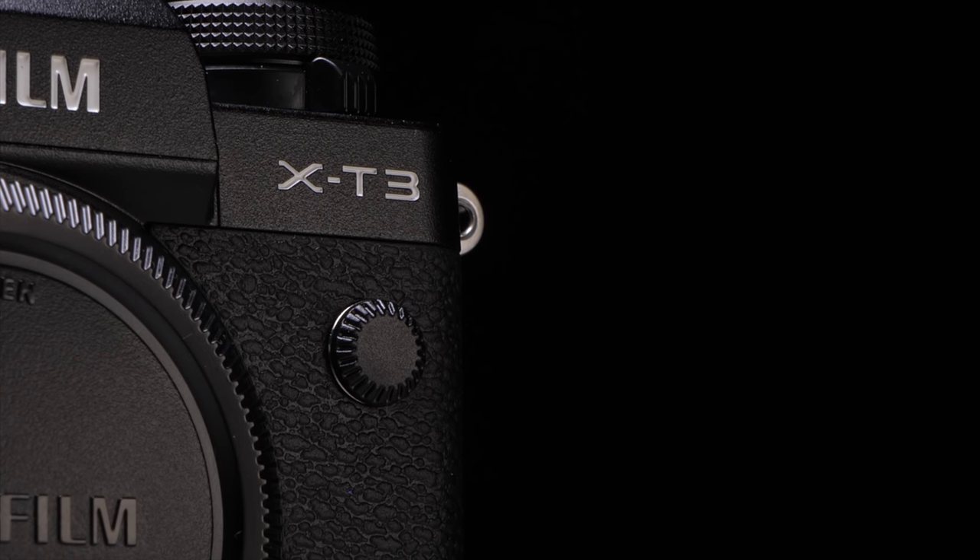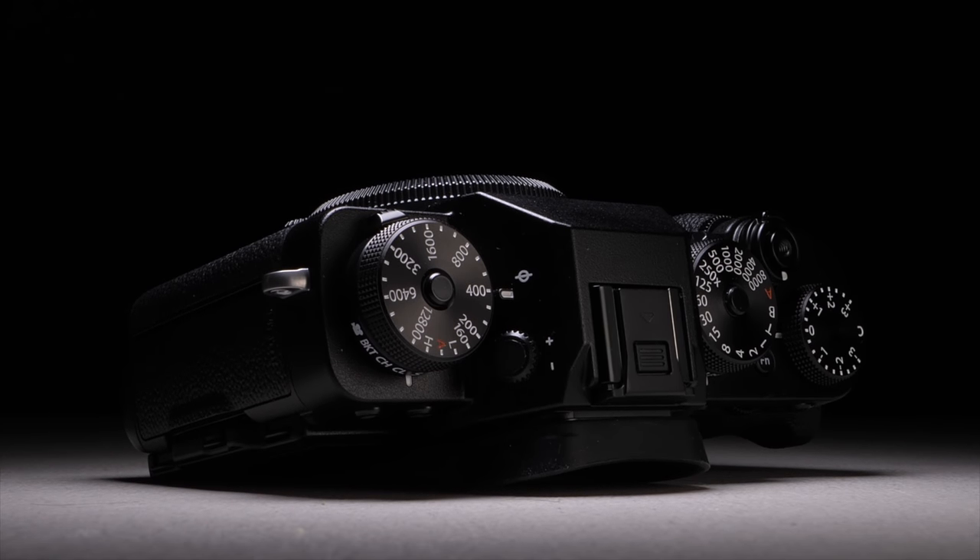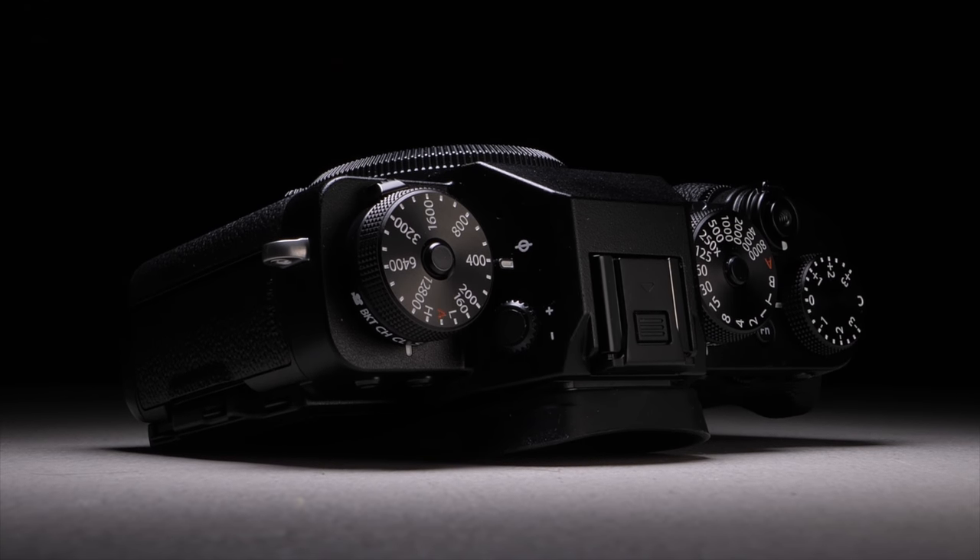If you follow me on Twitter, you'll know I recently sold a lot of my camera gear in an effort to simplify my out-of-studio camera setup. That's where this little gem comes in. This is my first time outright owning the X-T3 — this is my personal X-T3. Before, I've had them on loan from B&H, but this one is mine.